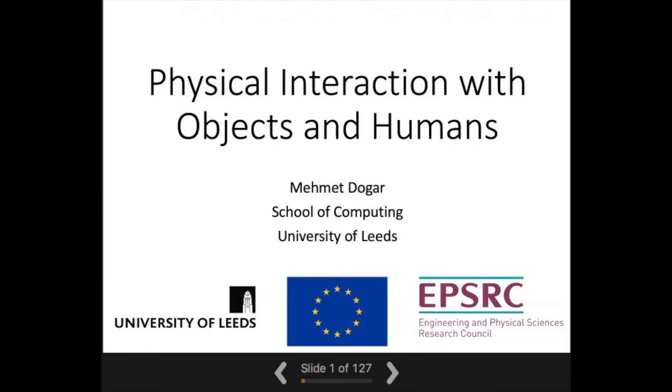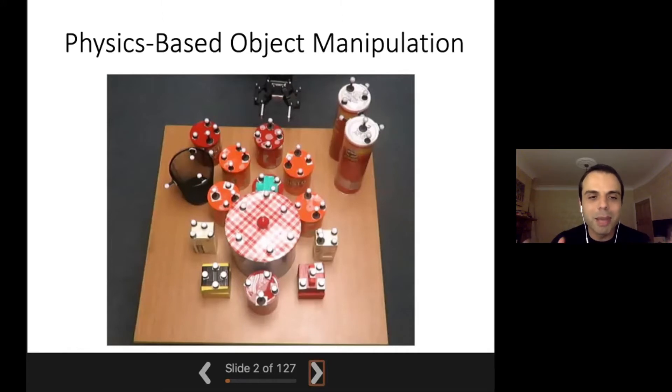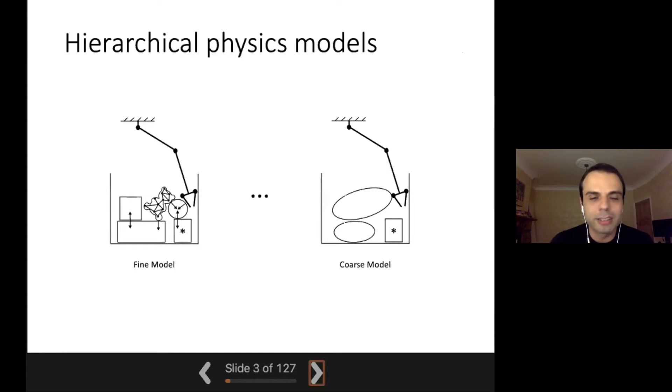So thank you for inviting me to this seminar. I will try to tell a bit about what we have been working on recently. My research area is object manipulation, not a surprise given that I was a PhD student. I will really try to talk about two things today. The first one is about physics-based object manipulation.